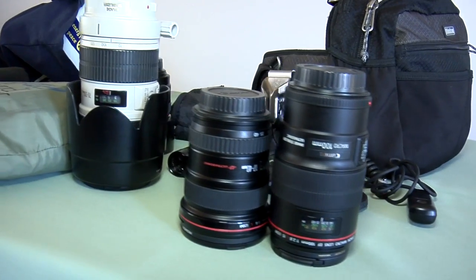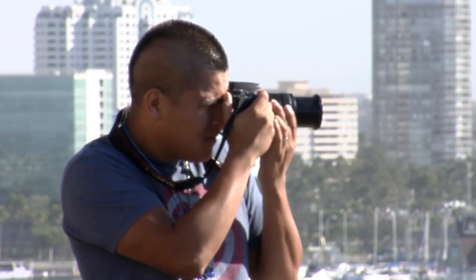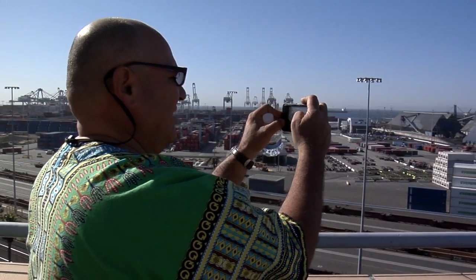I want to learn how to take better pictures at different times of the day, because I'm kind of a chicken — I only do things in the middle of the day. I'm out every day on my bike shooting Long Beach, so this is a great opportunity to get access to an area I never get to access.